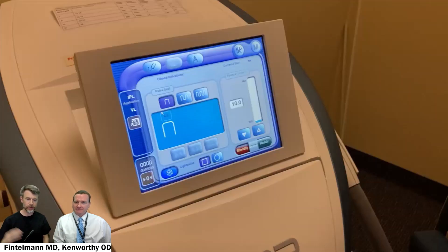At our Eye Institute, we use the Lumenis M22 for our IPL treatments. IPL is Intense Pulsed Light, and this can be used for a variety of cases, including meibomian gland dysfunction, and also predominantly patients with rosacea — facial rosacea and ocular rosacea as well.